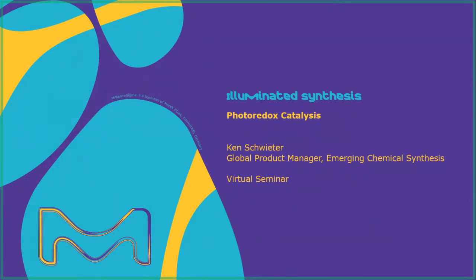Hello, I'm Ken Schweder. I'm a Global Product Manager in Emerging Chemical Synthesis here at Merck, or MilliporeSigma in the U.S. and Canada.